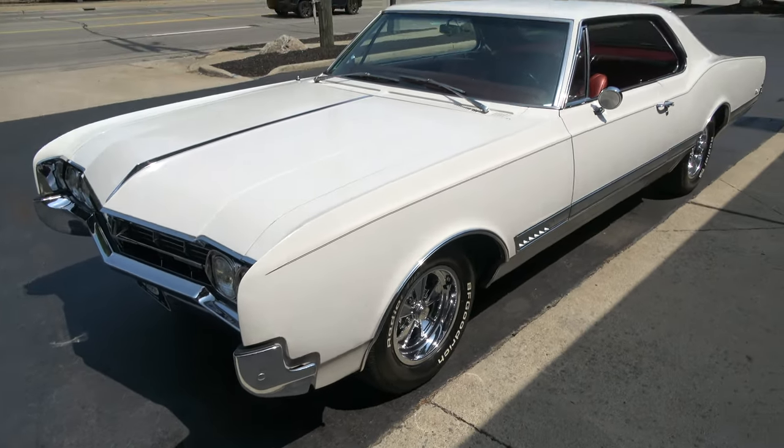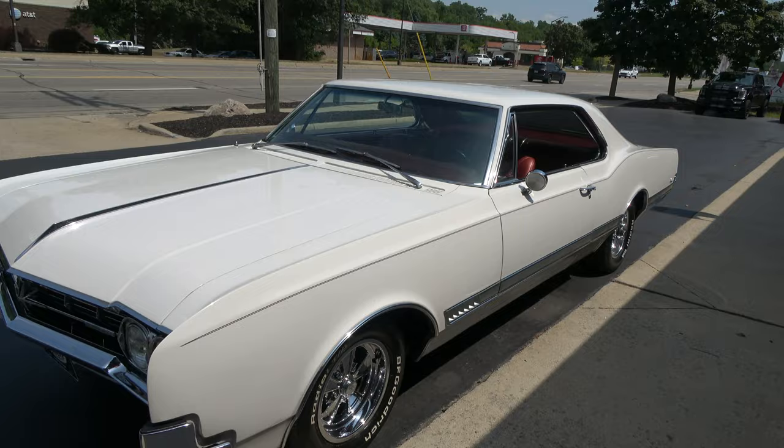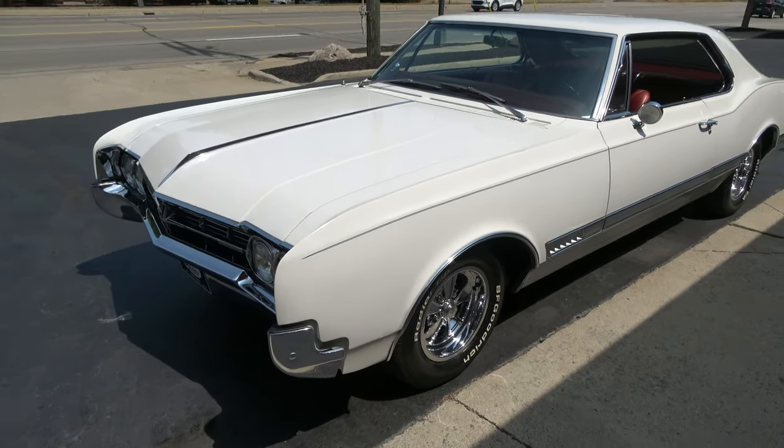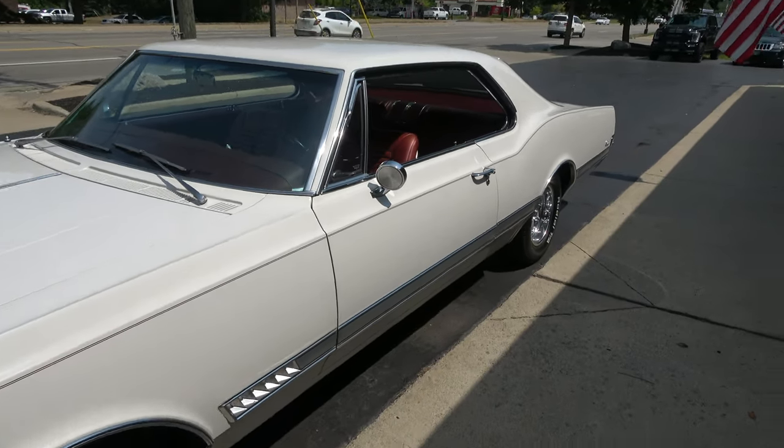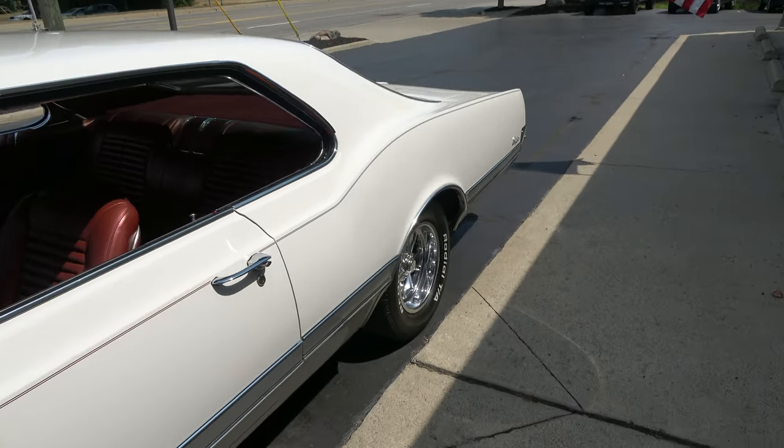Today we're gonna take a look at just a wicked cool 1966 Oldsmobile Starfire. 43,000 original and documented miles.